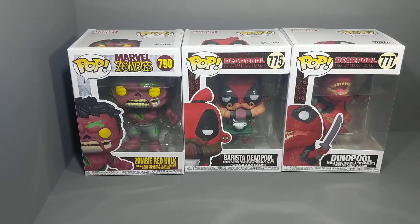Some Funko Pops — Marvel Zombies: Zombie Red Hulk number 790, Barista Deadpool number 775, and Dinopool 777.